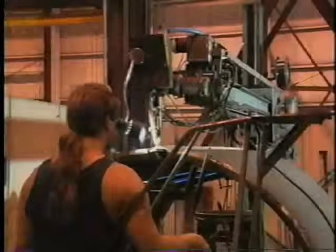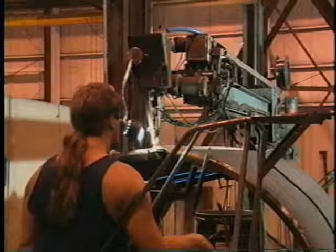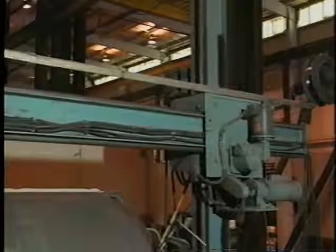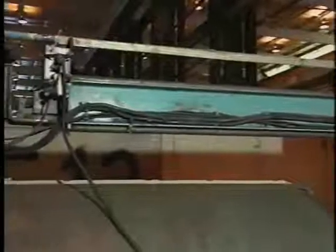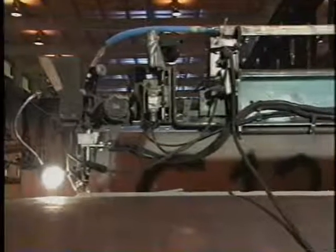The submerged arc welding process varies from semi-automatic to fully automatic. Equipment includes automatic wire feed devices and joint tracking systems to move either the welding head or the workpiece.